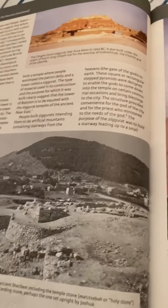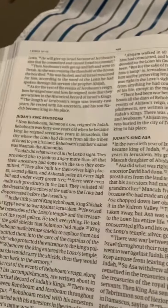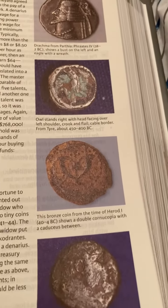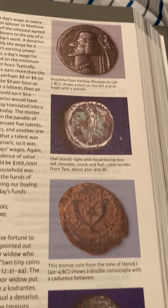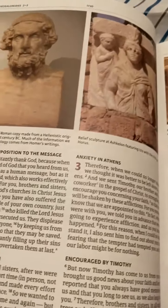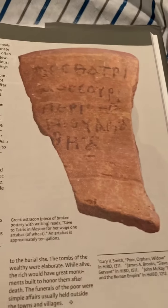This Bible is a very loaded Bible with pictures. You go all throughout - there's scripture from First Kings and then it has different pictures on different coins used during that time. This Bible is loaded with a lot of pictures and artifacts throughout the Old and New Testament, and there's just a lot of artifacts.